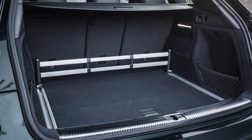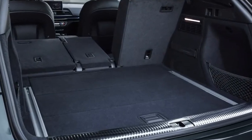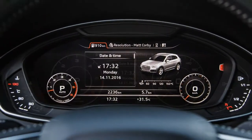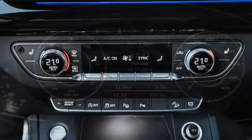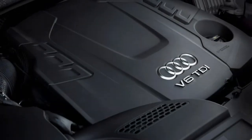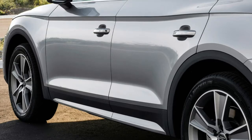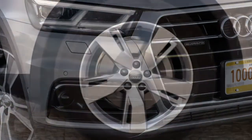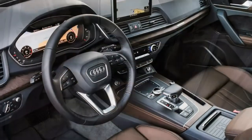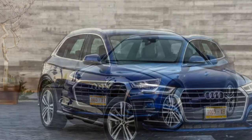Audi will flesh out the Q5's engine range during 2017, but from launch there was a limited selection of one petrol and one diesel to choose from, joined later in the year by a petrol SQ5 performance model. That headline-grabbing model requires just 5.4 seconds to do the 0-62 mph sprint, thanks to its 354-horsepower turbocharged 3.0-litre engine. The mainstream power plants are fitted exclusively with the 7-speed S-tronic dual-clutch automatic gearbox and part-time Quattro Ultra AWD, while the SQ5 uses an 8-speed Tiptronic automatic.